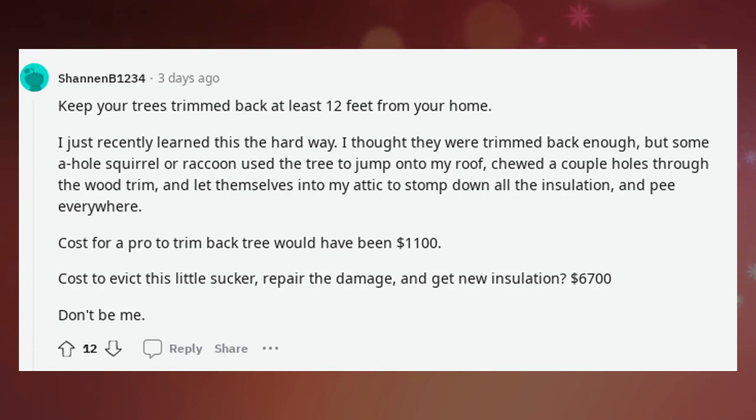Keep your trees trimmed back at least 12 feet from your home. I just recently learned this the hard way — I thought they were trimmed back enough, but some squirrel or raccoon used the tree to jump onto my roof, chewed a couple holes through the wood trim, let themselves into my attic, stomped down all the insulation, and peed everywhere. Cost for a pro to trim back the tree would have been $1,100. Cost to evict the critter, repair the damage, and get new insulation? $6,700. Don't be me.